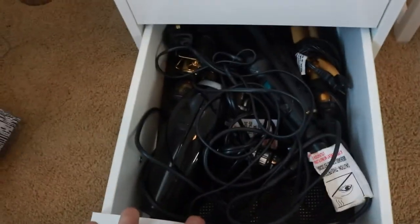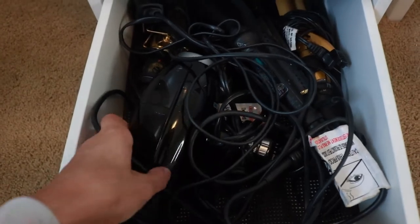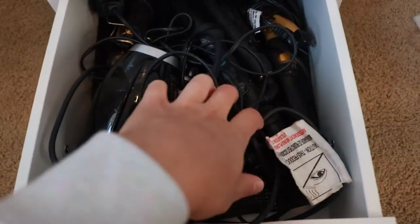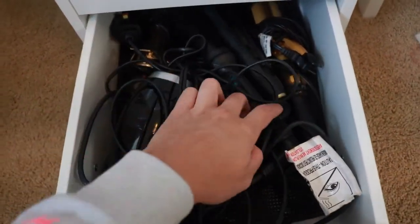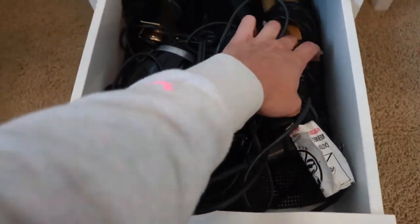The very bottom drawer has my hair tools — it looks like a big black mess in there. There's a hair dryer, a flat iron, my curling wand that I use a lot, and then a triple barrel. Shout out to you 90s babies — I know you all have one.